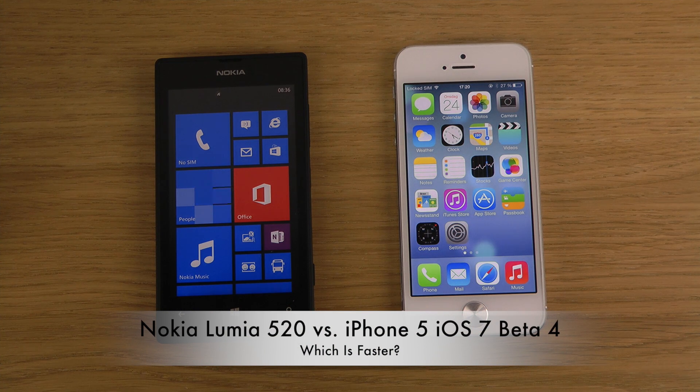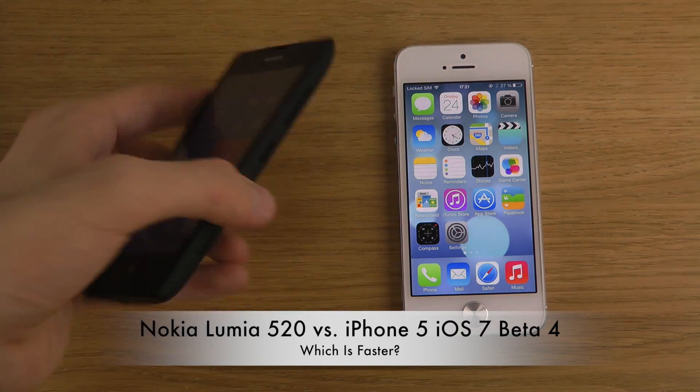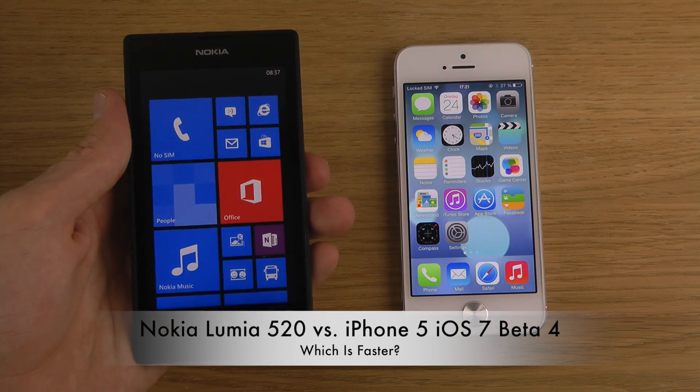I just want to do a very quick video here to find out on YouTube how many people are interested in the Lumia 520 versus other phones. The easiest way to find this out is to produce some quick videos and see which ones get the most attention, and then I know what I should focus on.